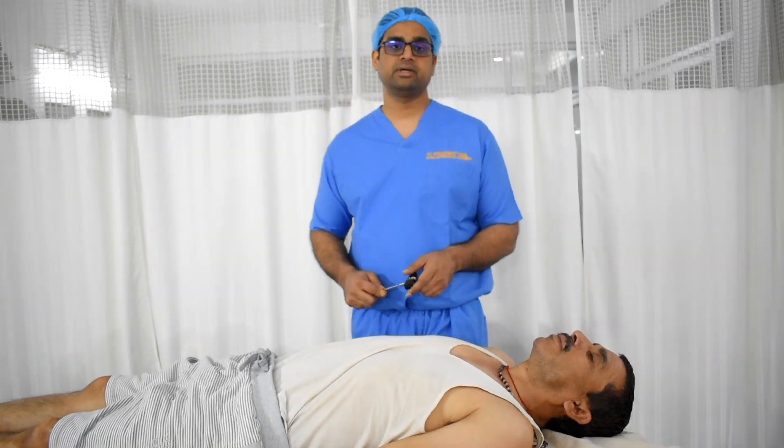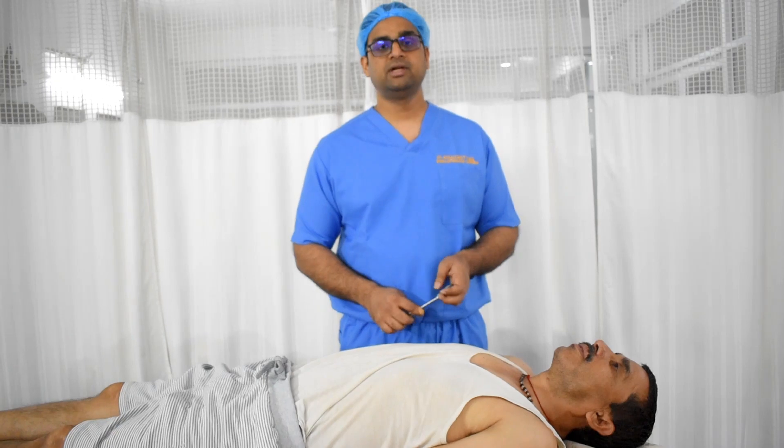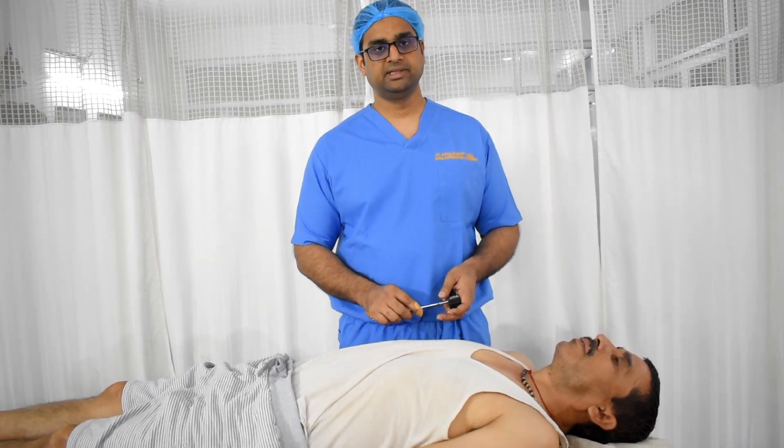This jaw jerk is very important because in the exam, if you get a case of cervical myelopathy, the jaw jerk will help you distinguish whether the cause is intracranial or cervical myelopathy.